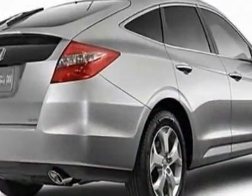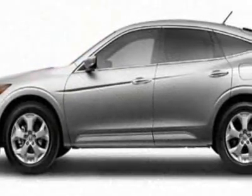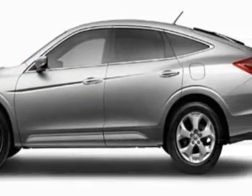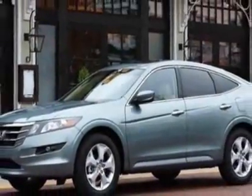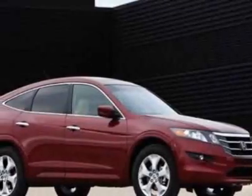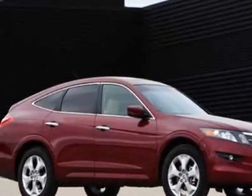Additional options for this vehicle include power mirrors, steering wheel radio controls, phone, and fog lights. Call 1-800-689-9066 or email our friendly sales staff today to schedule a test drive.